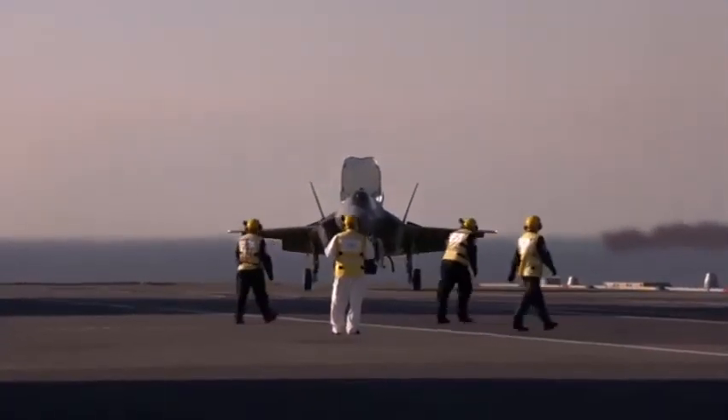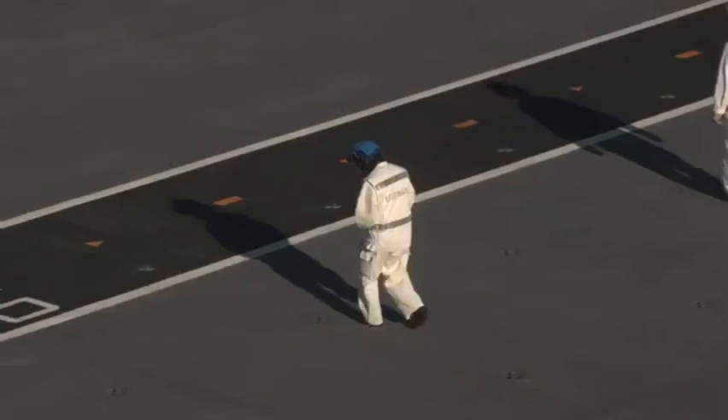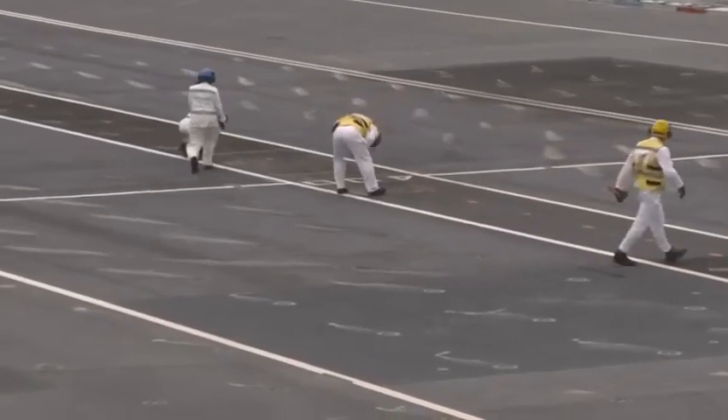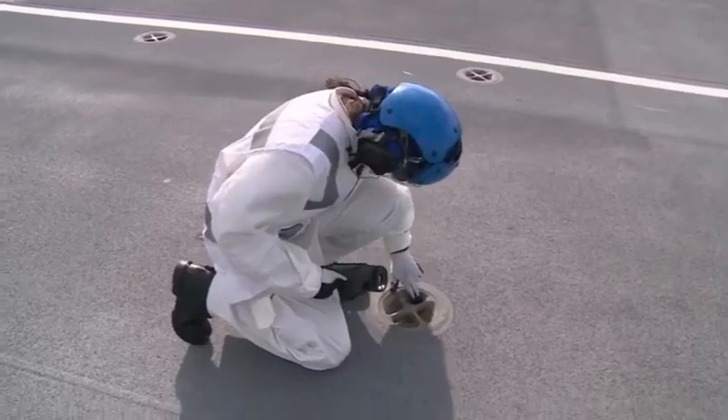After three weeks, nearly 80 launches and landings have taken place. Scientists are still keeping a close eye on the flight deck, which has been taking quite a bashing.